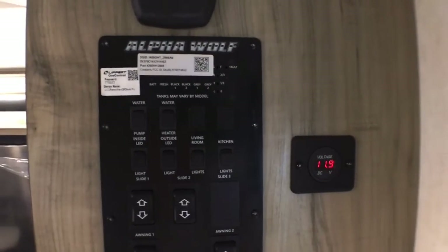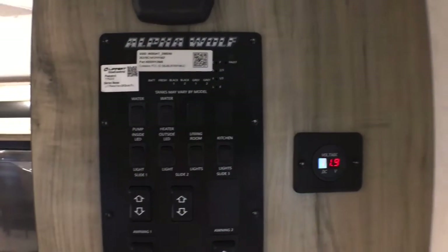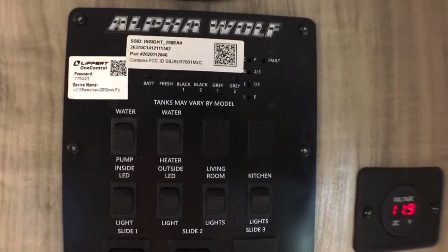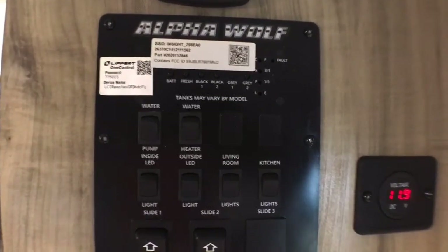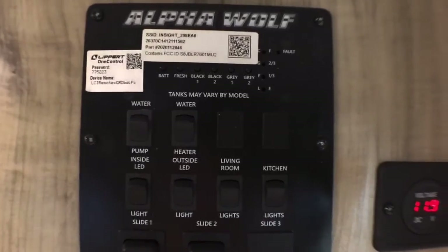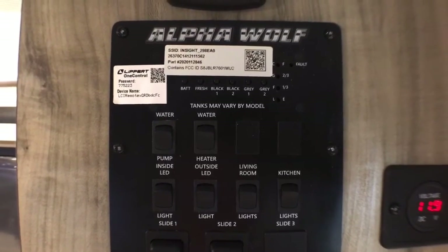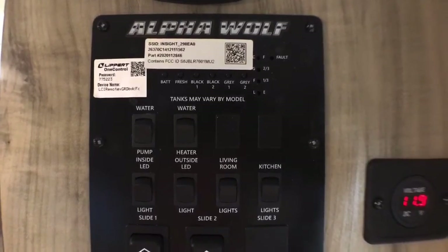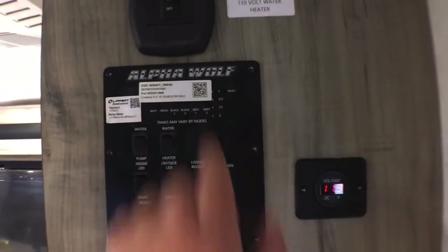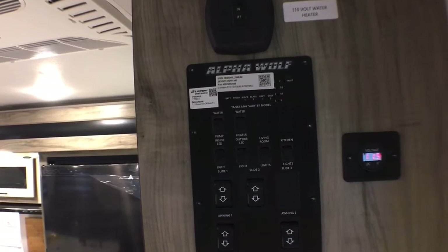As a side note on this control panel — you can Bluetooth this to your phone via the LCI One Control app. The nice thing about that is, let's say you're in the mountains and you need to see if your driver's side slide out is going to hit any trees. With this app you can stand outside the trailer and line-of-sight see that your slide out is either going to hit the trees and you need to move the camper slightly, or that it's going to clear just fine. This sticker here is for the LCI Insight wireless backup camera observation system, which I'll talk more about on the outside.